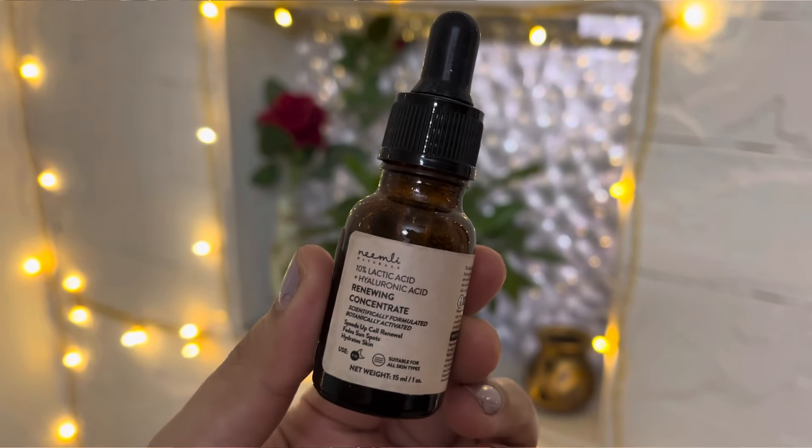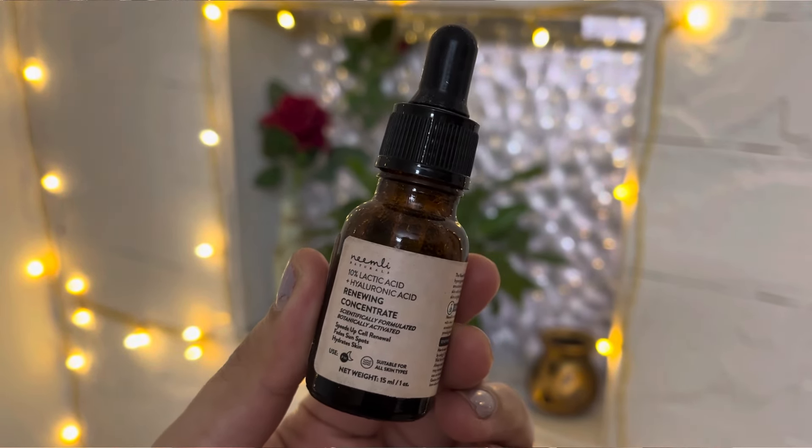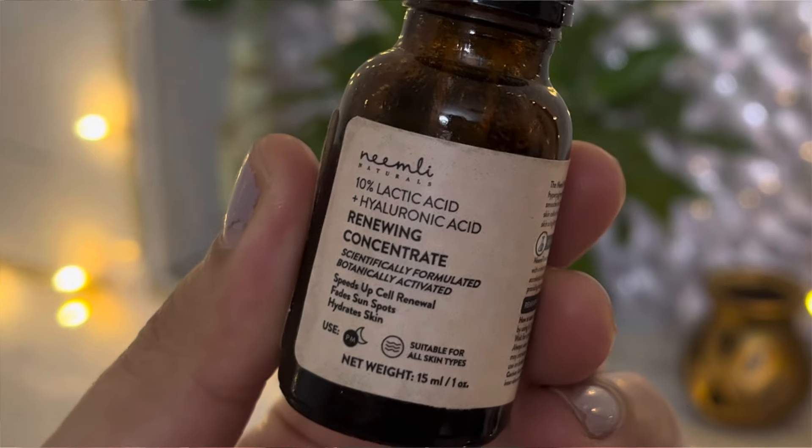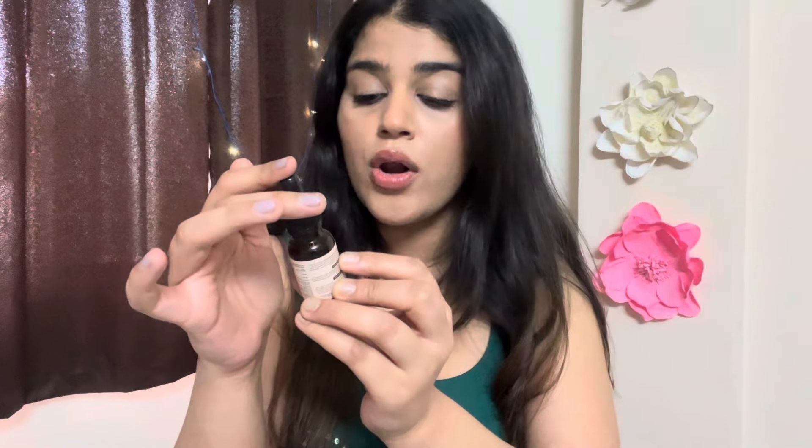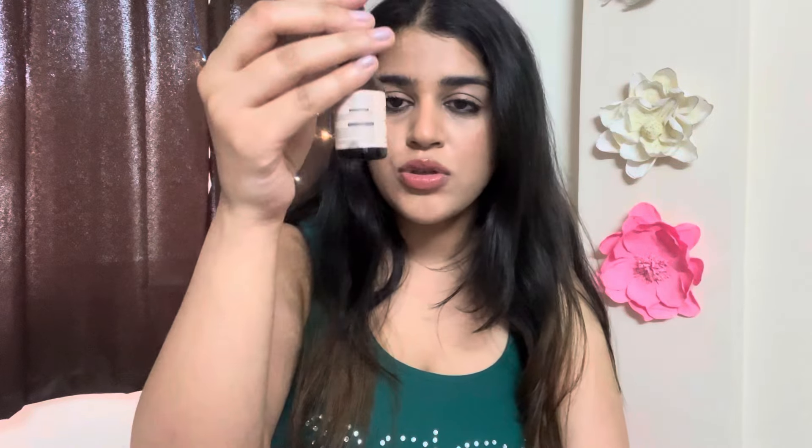If your skin is sensitive and you can't use glycolic acid, you can try this 10% lactic acid from Neemly. You can use any brand of lactic acid. If you are a beginner or have very sensitive skin, try 5% lactic acid, but otherwise you can use 10% lactic acid plus hyaluronic acid. I highly recommend this product — you can totally trust me on this.